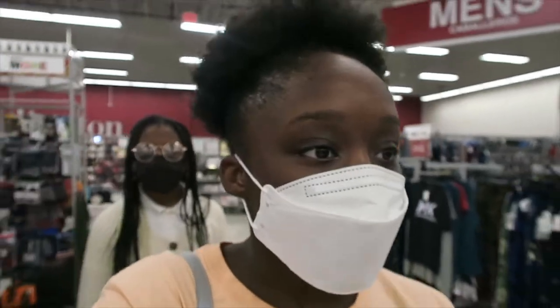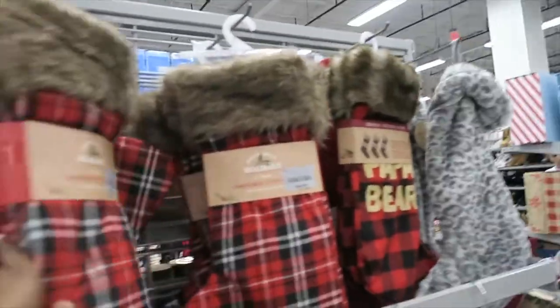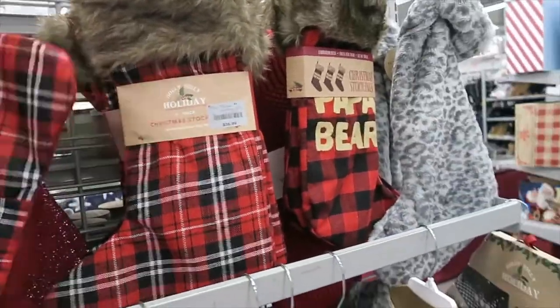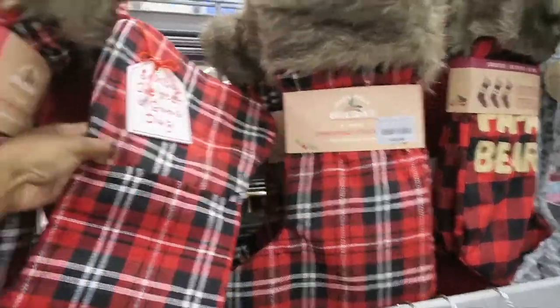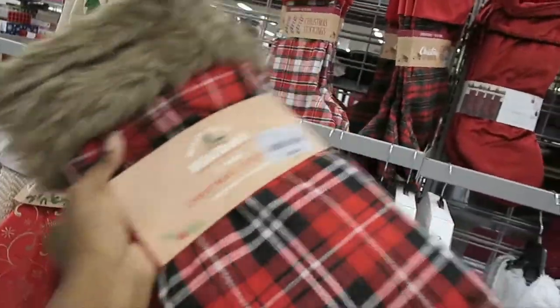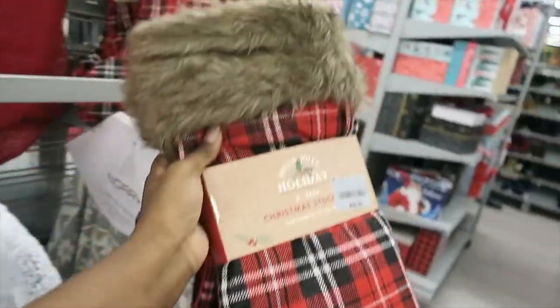Alright so we're in Burlington and I'm on the hunt for these stockings. She said they're right behind the men's shoes, so we're in the Christmas section. Oh these boxes are cute — oh I freaking found them! Okay I found them. She said they're $35. One, two, three, four, five — okay so she said they're $35 so I'm gonna get them.